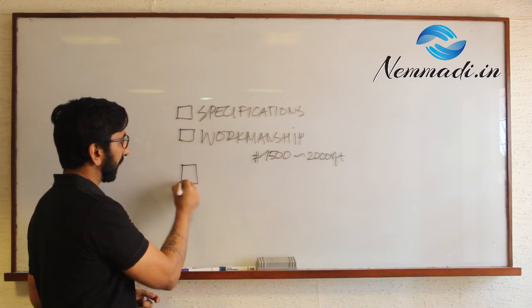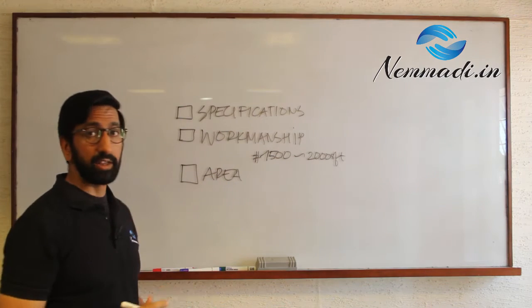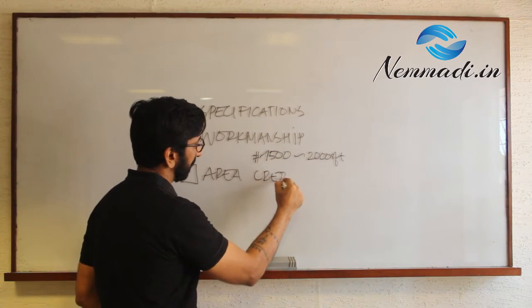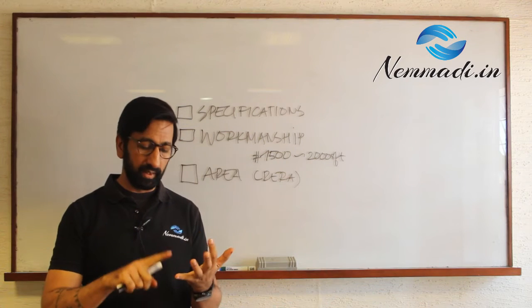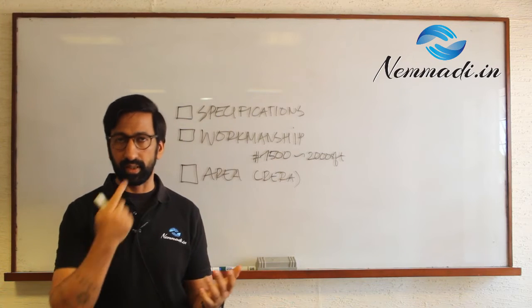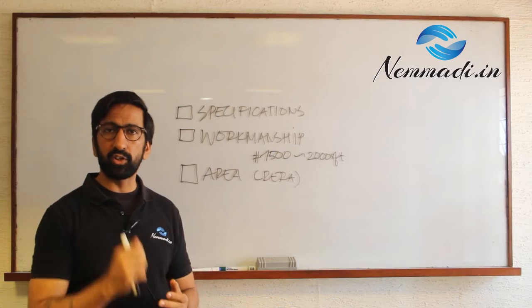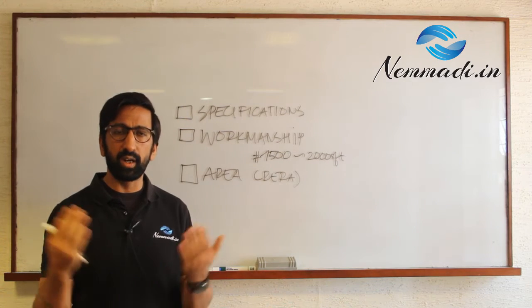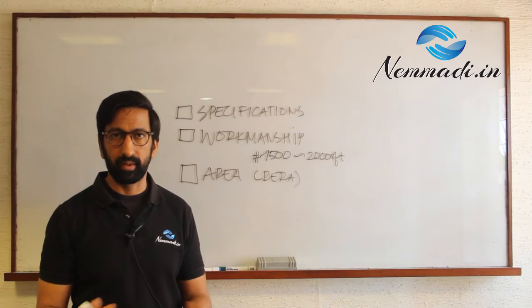The other thing that we look at is area. Area measurement has been mandated by RERA. RERA tells you how area needs to be measured. Earlier there was carpet area, saleable area, super built-up area — all these different things. But now RERA mandates how carpet area needs to be measured. We measure carpet area as mandated by RERA and give you a statement, which will help you understand what was provided to you by the builder and what you actually have.